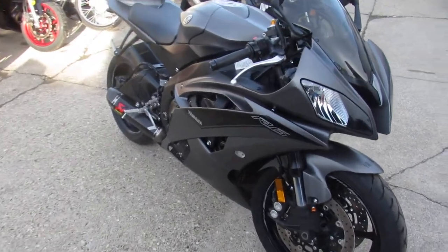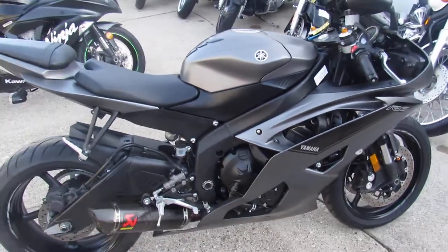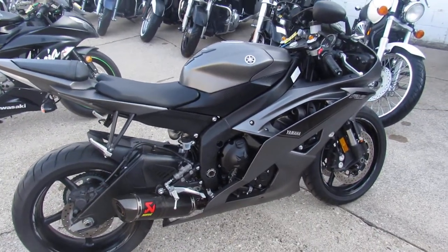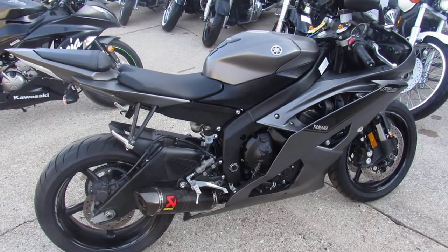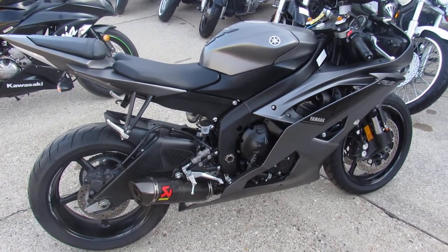Just serviced at a factory authorized Yamaha dealership. It's been inspected. All the fluids have been changed. And includes a one-year Yamaha warranty right from the factory, so you guys can buy it with confidence. This is one good-looking R6 loaded up with all the goodies.